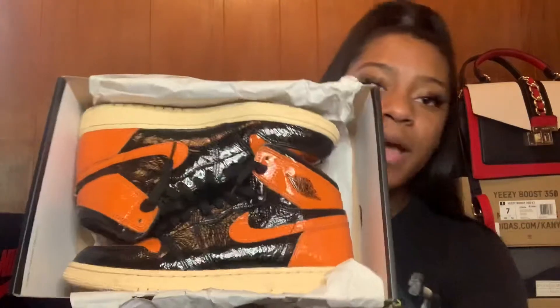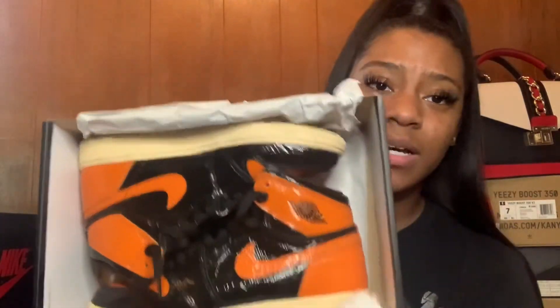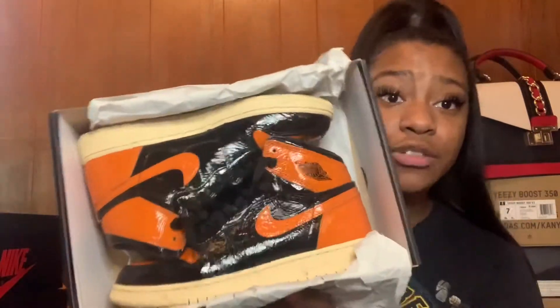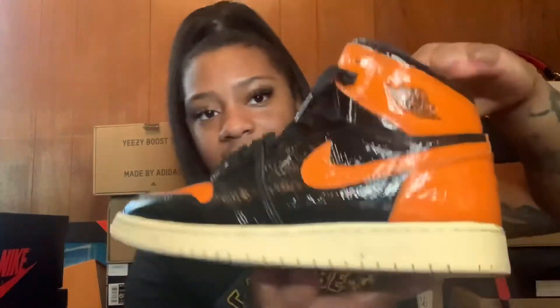This next pair is a six and a half — this is generally the box Retro Ones come in for kid sizes. These are the Shatter Backboard 3.0. You can check my Instagram — I actually just wore these for the first time about a month ago. I bought an orange and black shirt from a designer I'll link in the description; it matched perfectly. I wore these to the club. They also come with an extra pair of orange shoe strings, though mine might be in my drawer. I've worn them maybe two or three times.